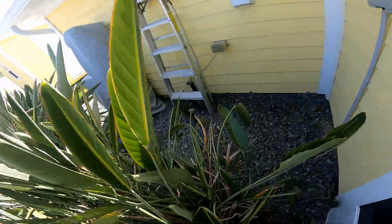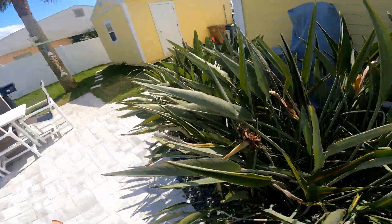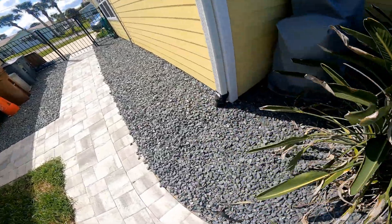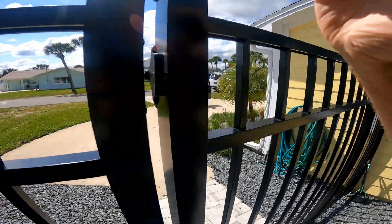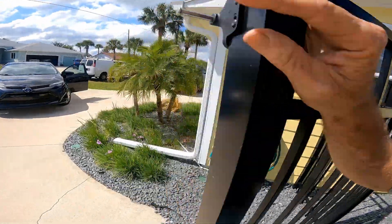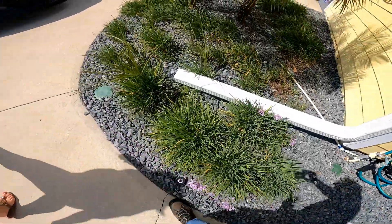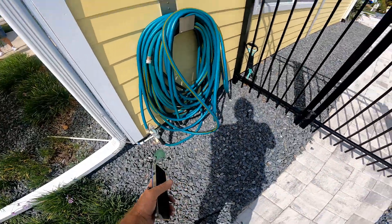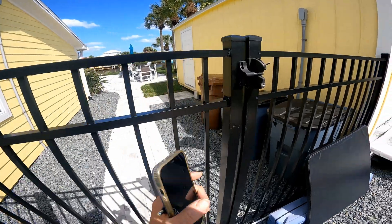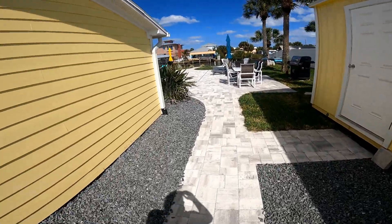There's a catch basin here and another catch basin back here. These two are attached together and they actually run out front. There is a downspout drain — you can see how it's turned — also running out front. Out here in the front, there are two pop-ups. One here and one here. This one is for the catch basins and the back downspout. The other one was just for the front downspout. And, of course, they're not working.